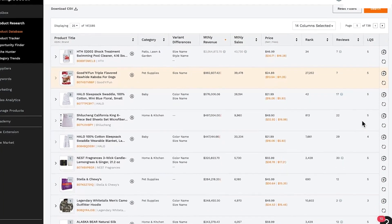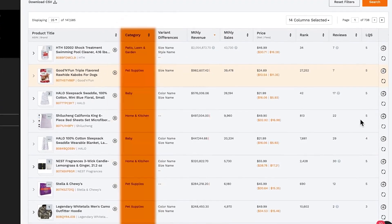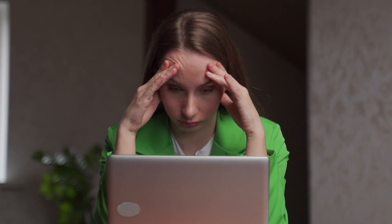Within minutes, I found a product idea for a unique pet accessory that was in demand but wasn't taken over by big brands. Without Jungle Scout, this process would have probably taken me weeks of manual research. And even then, I likely wouldn't have found the same results.